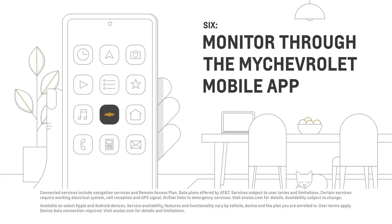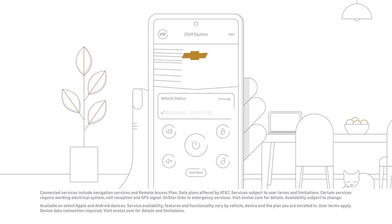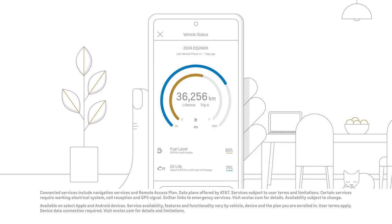6. If you have an eligible Chevrolet Connected Services plan, you can check your vehicle's fuel level, tire pressure, and oil life by going to the My Chevrolet mobile app and tapping the vehicle status tile on the home screen.